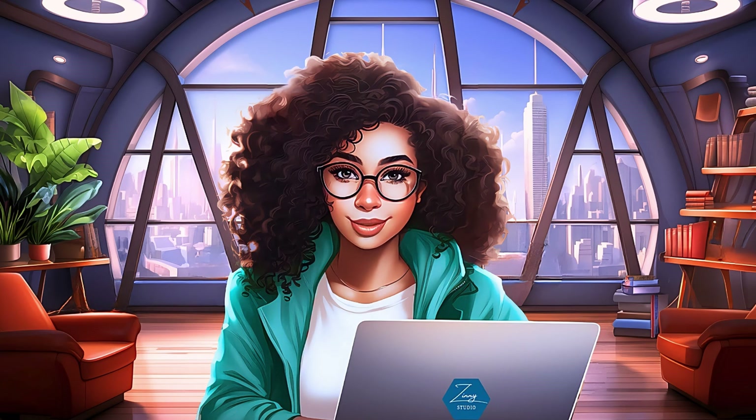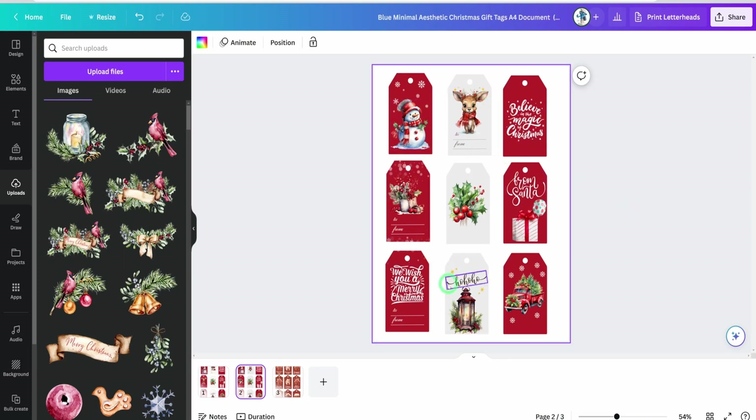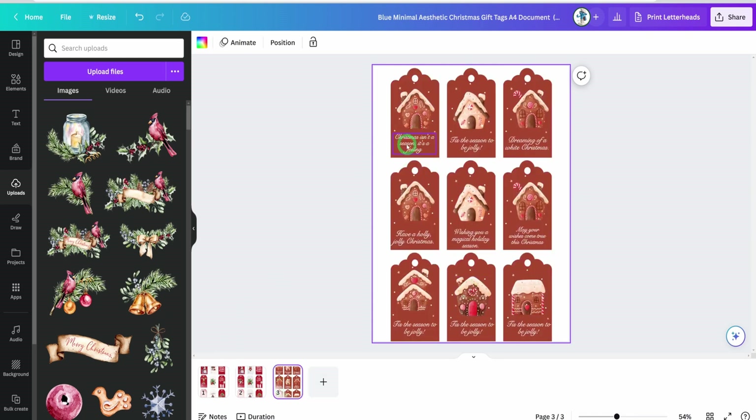I've gone ahead and put all this together — as you can see, this looks really cool and this is obviously a bundle that you'll be selling to your customers. They could use whichever one they like. Now if you remember, we generated ideas using ChatGPT, so those texts you could use to generate designs like this or add them to your own tags. This is another bundle you could sell depending on the color schemes you are going for.